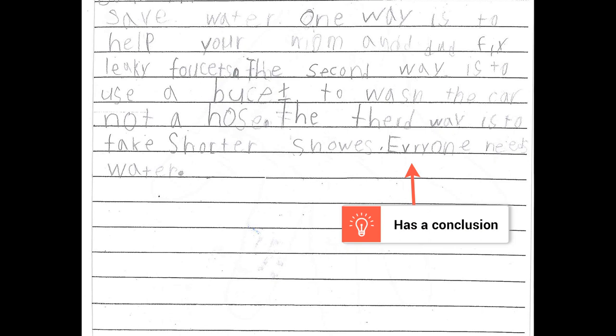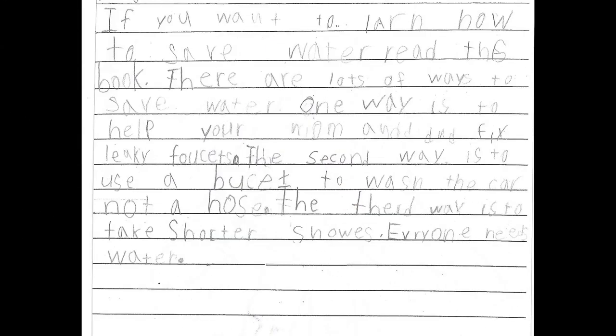And finally, a concluding sentence that tells why saving water is important: 'Everyone needs water.' Notice that only some of the spelling, capitalization, and punctuation is correct. That's okay — they're still working on it.